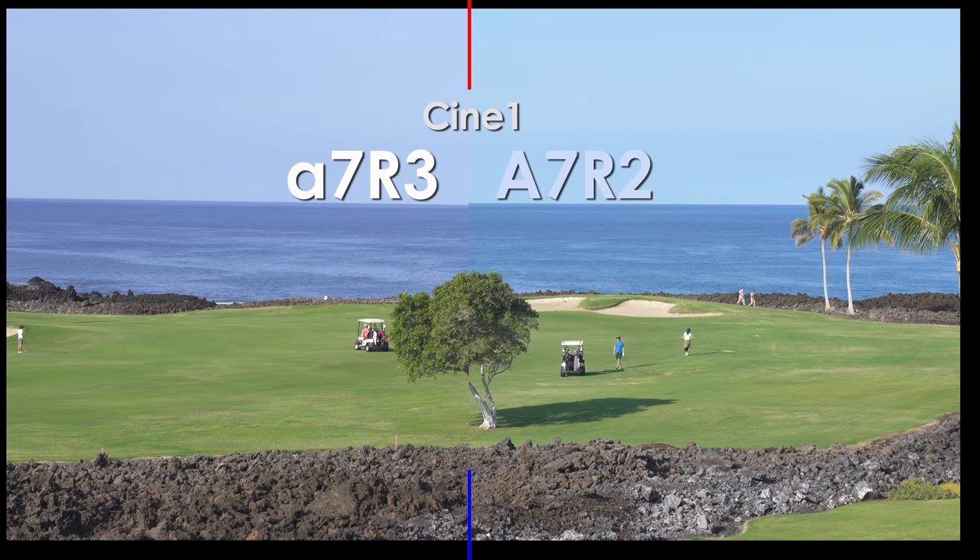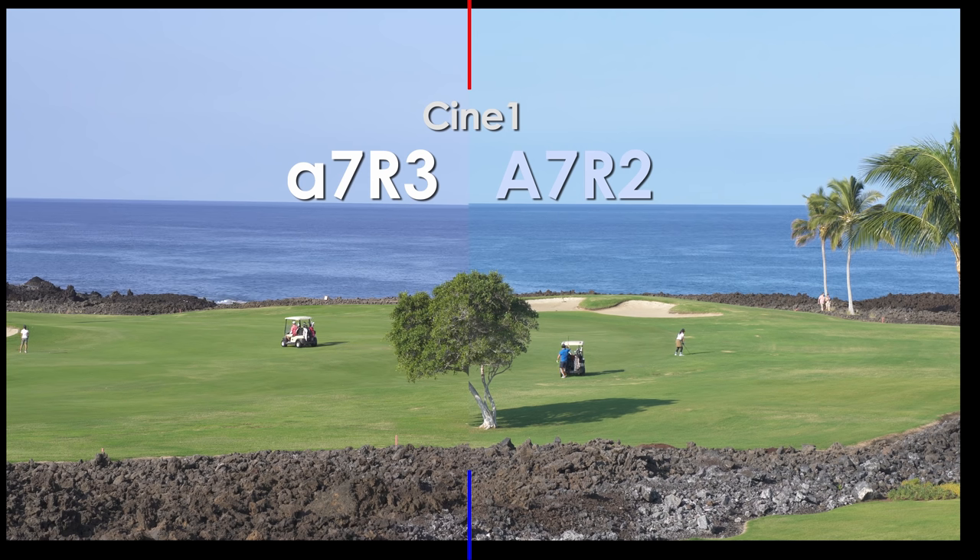This is Cine1, and we're getting the same type of thing going on. The creative styles might be very similar, but the picture profiles seem to be looking quite different in terms of color.